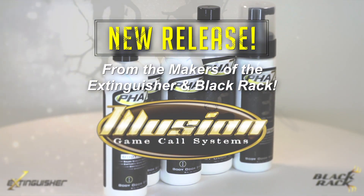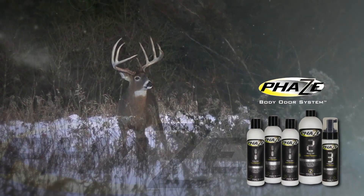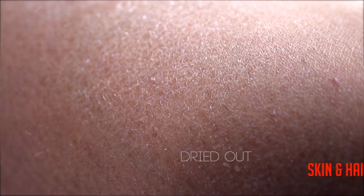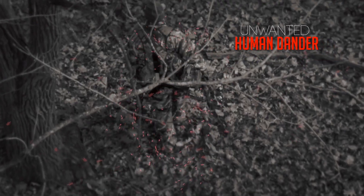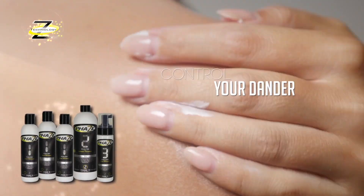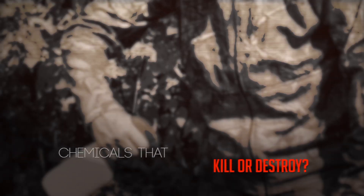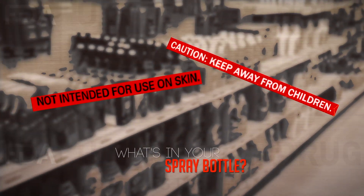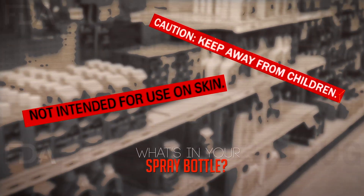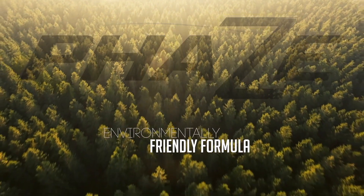The makers of the number one deer calling system of all time have done it again — introducing the new PhaZe Body Odor System by Illusion. Phase out your human odor and start experiencing results like this. Scent control products that dry out your skin and hair cause excess dander that negatively impacts your hunt. Thousands of lost human skin cells contaminate your trails and setups, leaving behind a message of danger. The PhaZe system is designed to control your dander with certified salon-quality products that keep your hair and body hydrated and nourished. The FDA recently banned triclosan, a common antibacterial agent used in some of the most popular scent control products on the market.